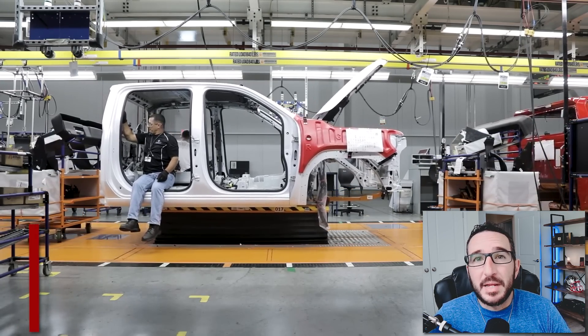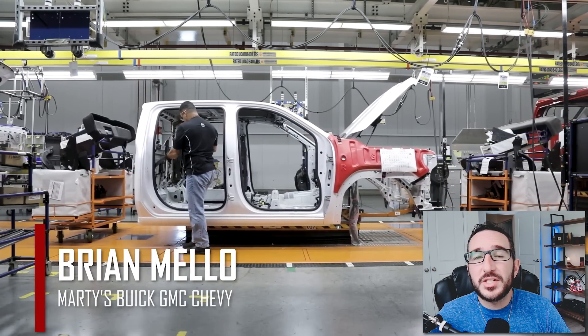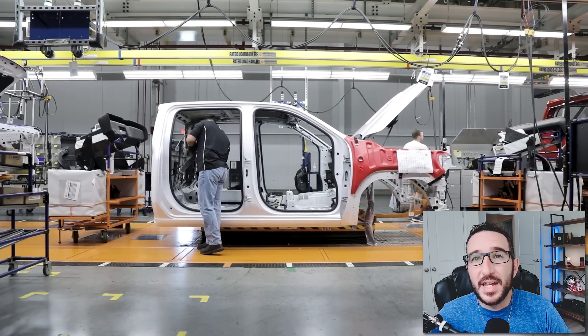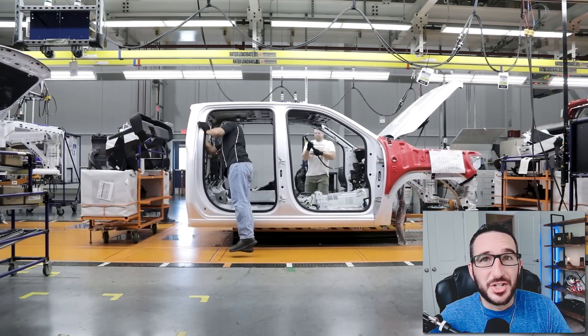What's happening, everyone? Welcome back to the channel. My name's Brian Mello with Marty's Buick GMC and Chevrolet, and in today's video we'll be discussing the all-new AT4X AEV edition. And this thing looks badass, so let's just get right into it.